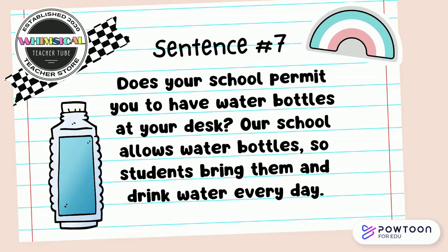Does your school permit you to have water bottles at your desk? Our school allows water bottles so students bring them and drink water every day. Discuss those synonyms and find them with your partner.